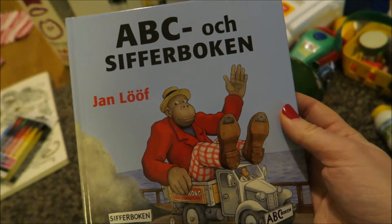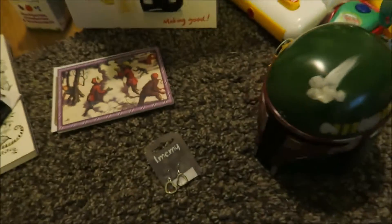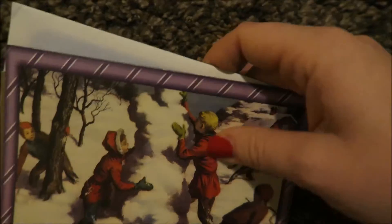A book — an ABC and Numbers book. These are from Michael and I: they are movie checks, so we can go to the movies.